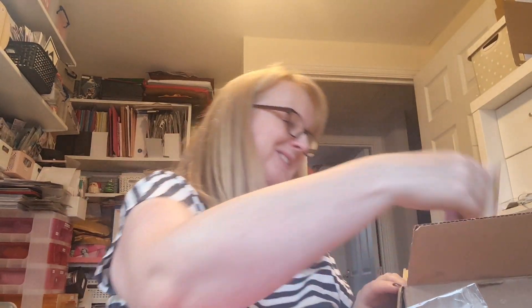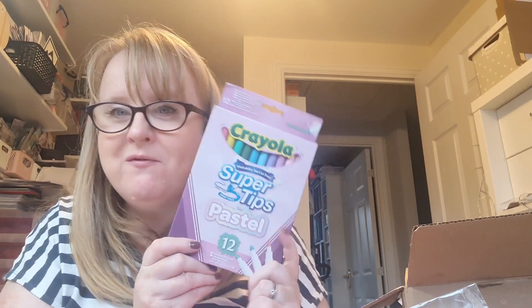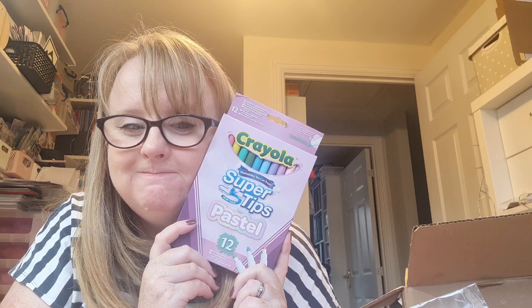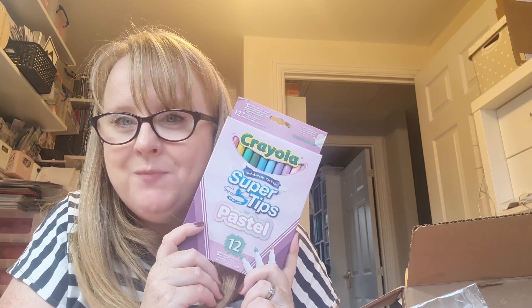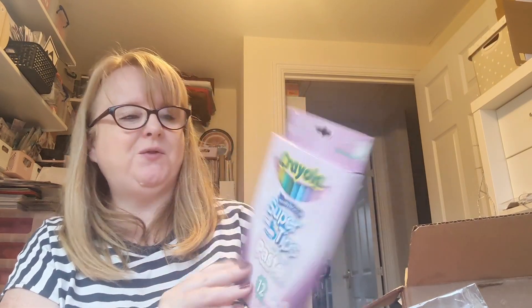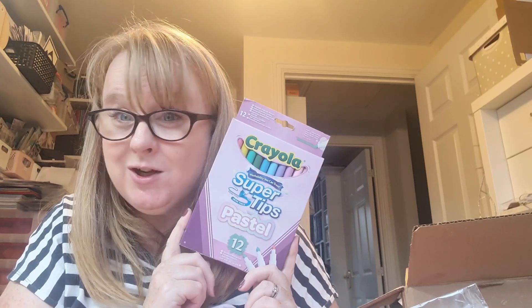Oh look at these - Crayola Pastel Super Tips! Do you know, I've not had anything Crayola in a long time. These look beautiful though, and they're washable - which is good, as I'm quite messy!